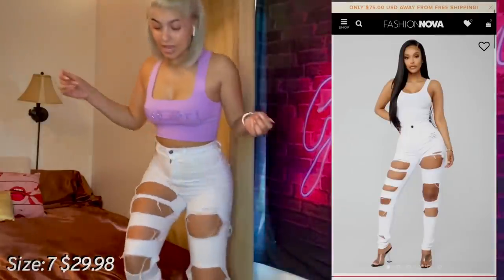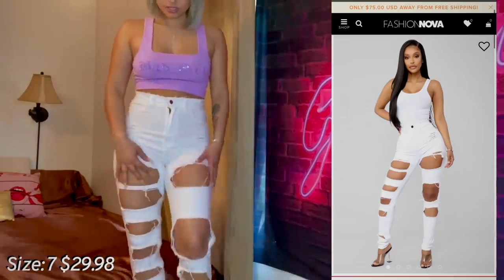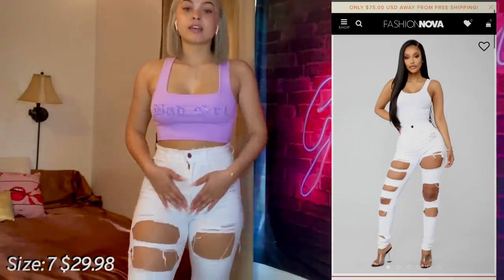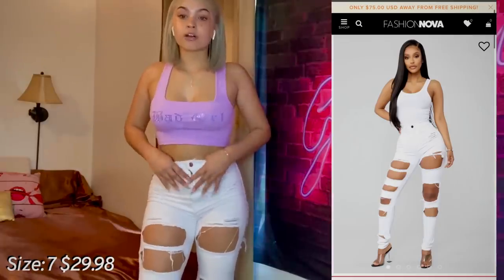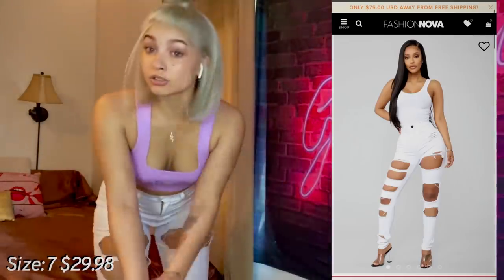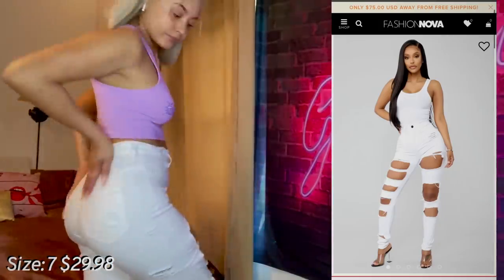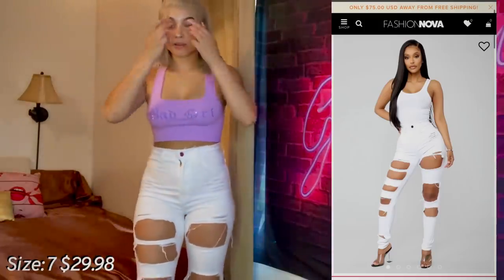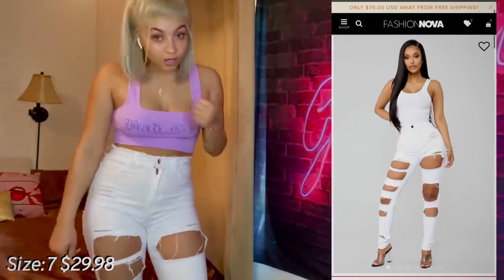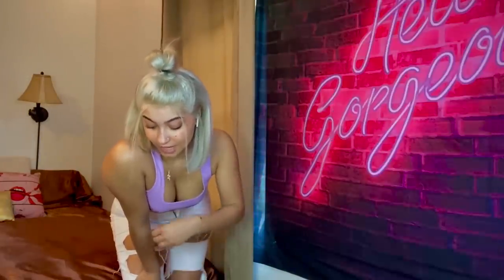I'm gonna try on these white ones — these are part of the ones I already opened, so I know how they look on me, but I'm gonna try them on for y'all. I love these jeans. Look at all the distress on them; the material is really nice, they fit really well, and they're stretchy. These are some nice jeans — like you could even run in these. I really love these; they're one of my favorites in the whole haul.